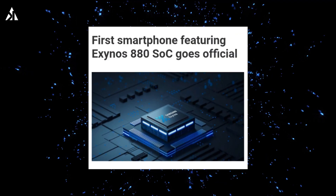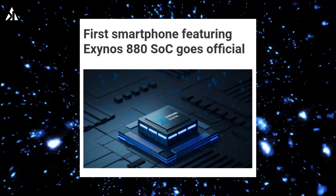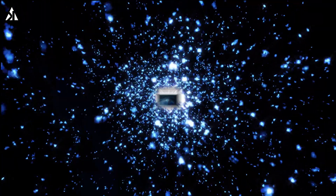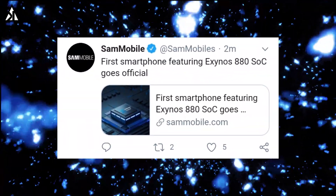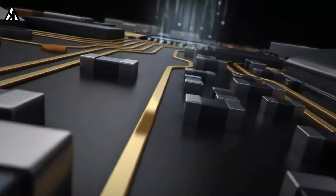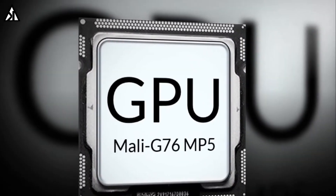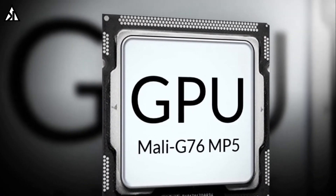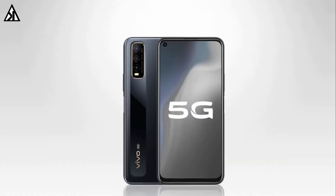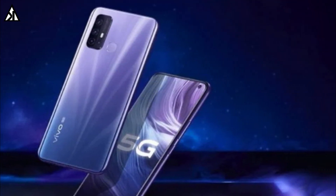Samsung unveiled its new mid-range Exynos 880 processor a few hours ago, and the first smartphone using this brand new chipset is the Vivo Y70s, which has gone official. The Vivo Y70s is a mid-range smartphone powered by the Exynos 880 SoC, which features 5G support. The main motive of this mid-range processor is to provide 5G support in mid-range devices.